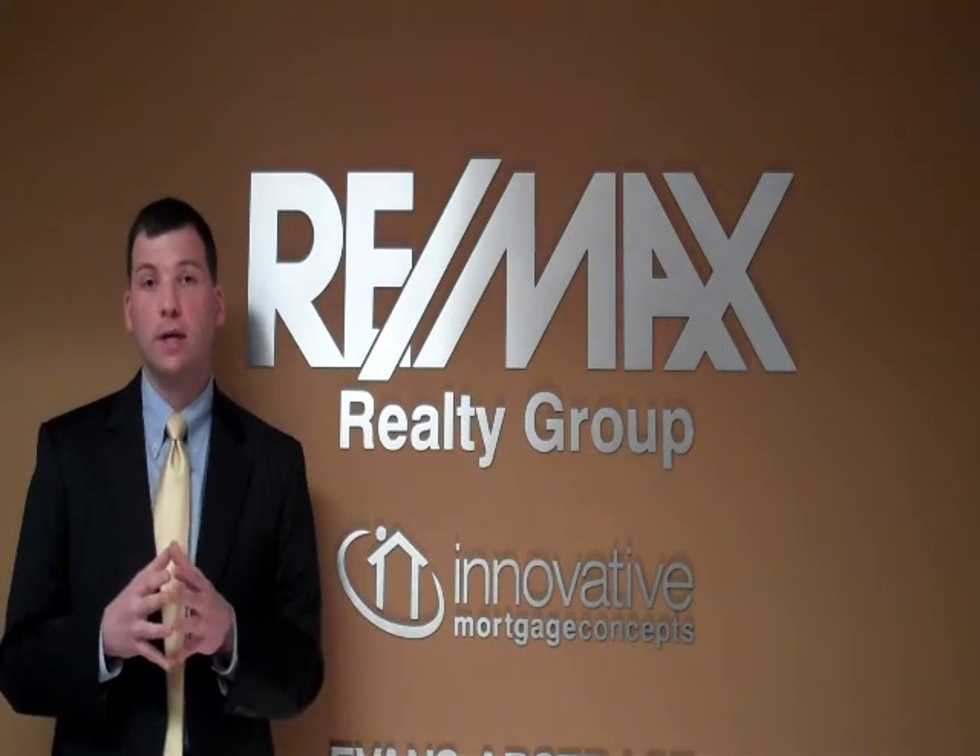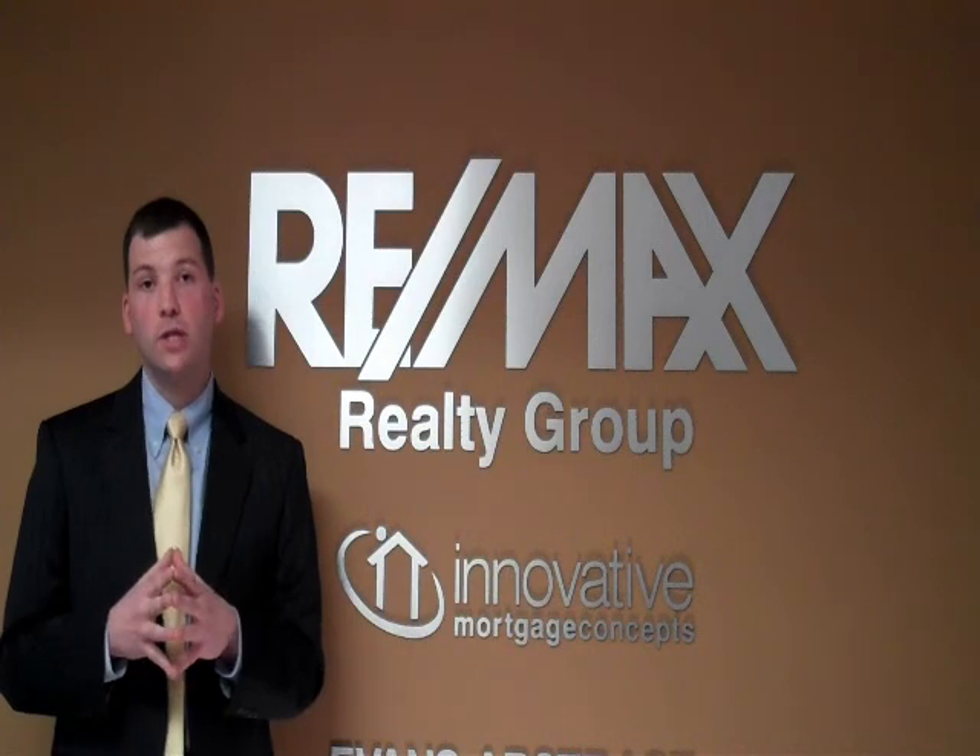If you want to get more information, check us out on the web at therealestategps.com. Thanks for listening — that's your quick hit.